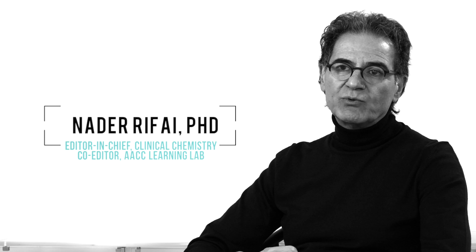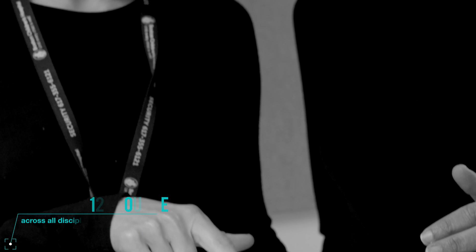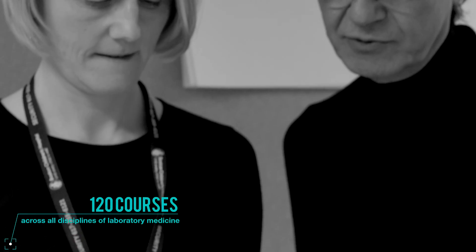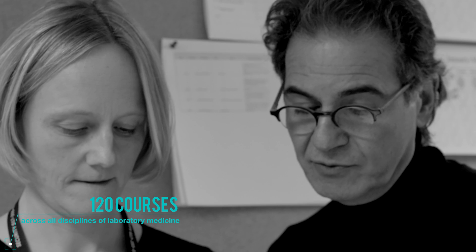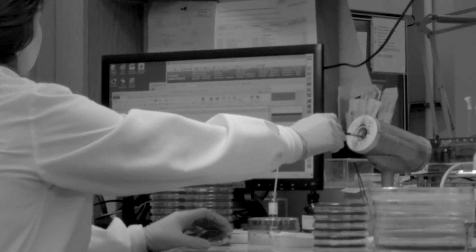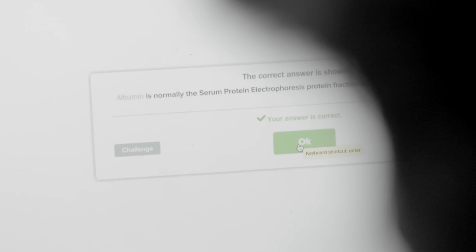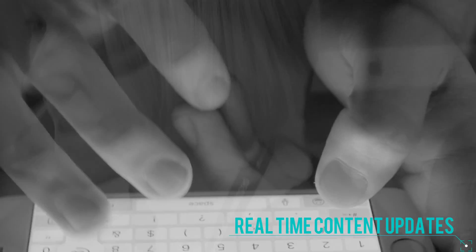This curriculum-based program, when completed, will contain 120 courses that span across all disciplines of laboratory medicine, so it becomes the de facto backbone of all training programs in laboratory medicine. The courses are developed by domain experts in the field — all from top universities in North America, and all lab medicine scientists or physicians.